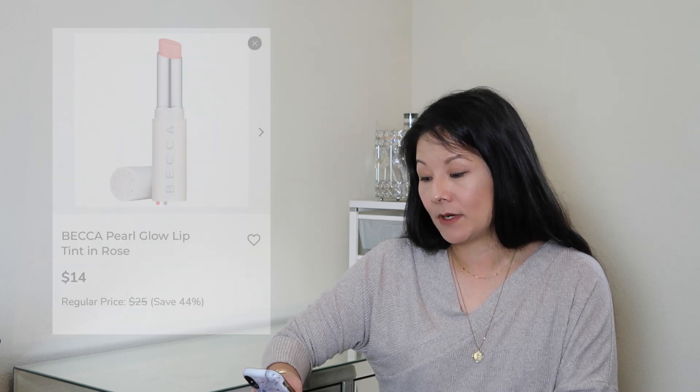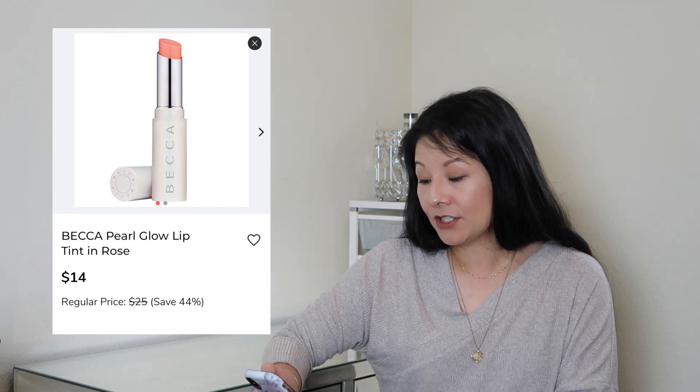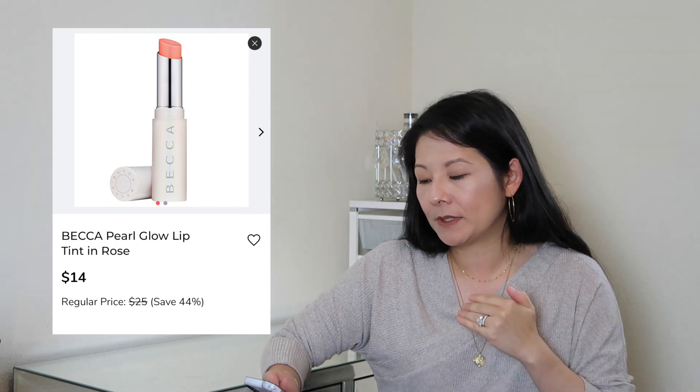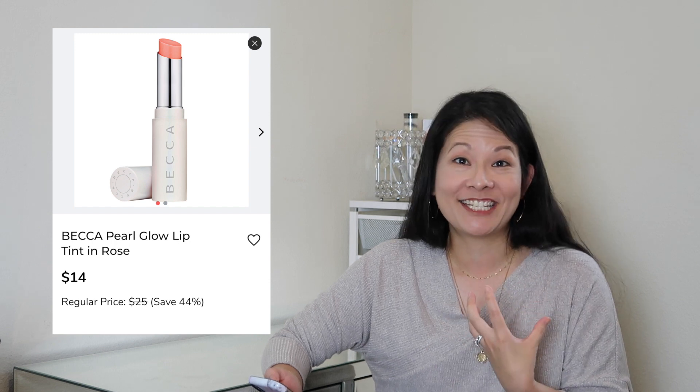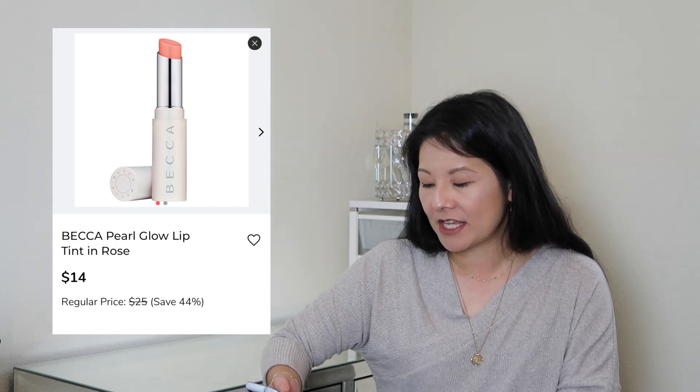I also have a makeup product: the Becca Pearl Glow Lip Tint in Rose. It looks like a pretty pinkish, watermelon-type color. It's a limited edition silky lip tint infused with skin-beneficial butters, and apparently it's a color-changing lip product — you apply it and the tint develops into your perfect shade. I like good-for-you lip products with a tint, and I like Becca lip products in general, so I definitely want to try this formulation out.